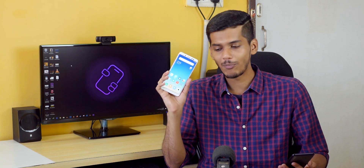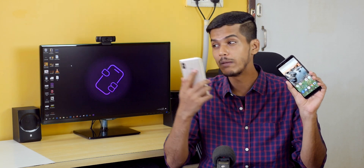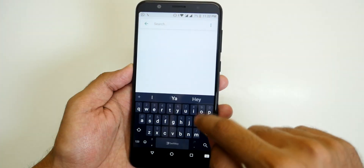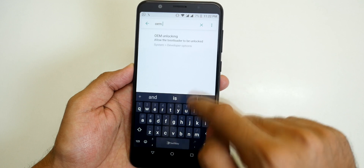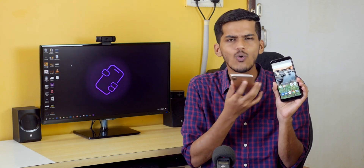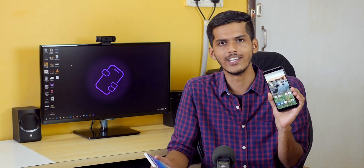XDA ROM development for the Redmi Note 5 Pro is already going great — it has already received an official Resurrection Remix ROM. The Zenfone Max Pro is very new and right now there is no option to enable OEM unlocking, so I'm not sure about the future of custom ROMs for it. If Asus releases kernel sources, developers may support it. But Redmi Note 5 Pro already has ROMs available, and if you dislike MIUI you can immediately install Resurrection Remix or LineageOS to get a near-stock Android experience similar to the Zenfone Max Pro.